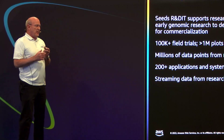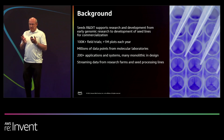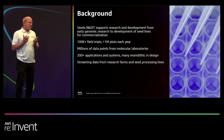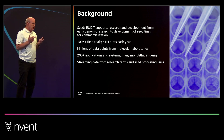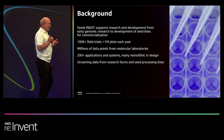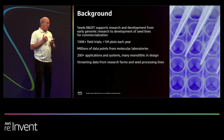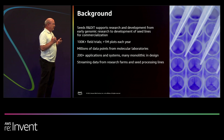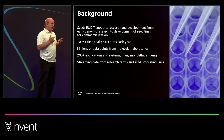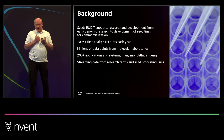This is specifically around the seeds division of our company. The R&D function supports research from early genomic research all the way to advancement to commercialization of seed genetics and seed traits. We run over a hundred thousand field trials a year around the world, and that equates into millions of plots of data. From our laboratories, we're generating — it's actually now into the billions of data points a year.